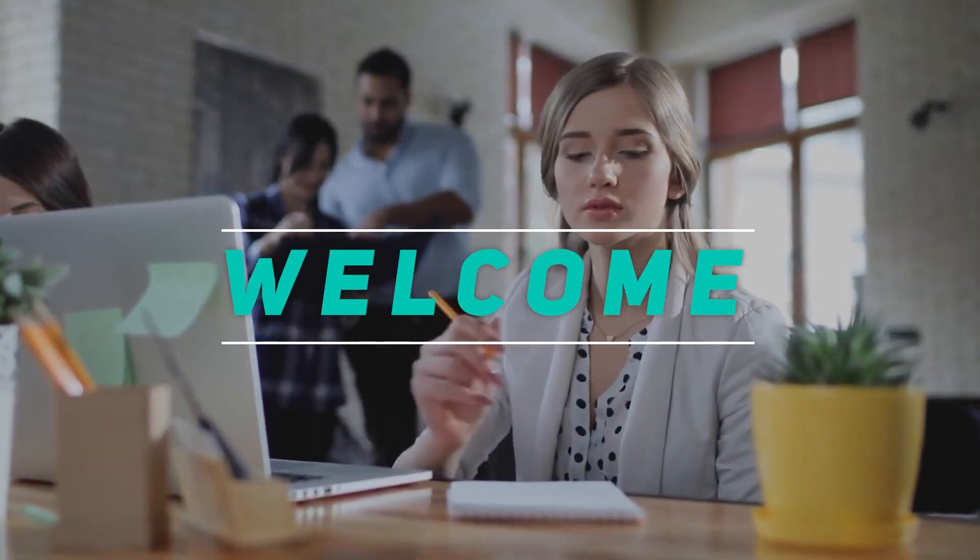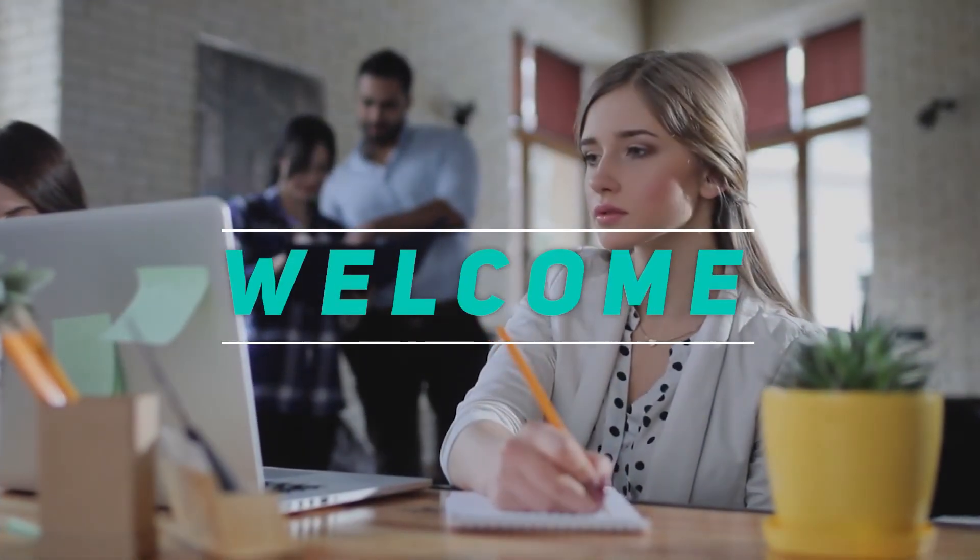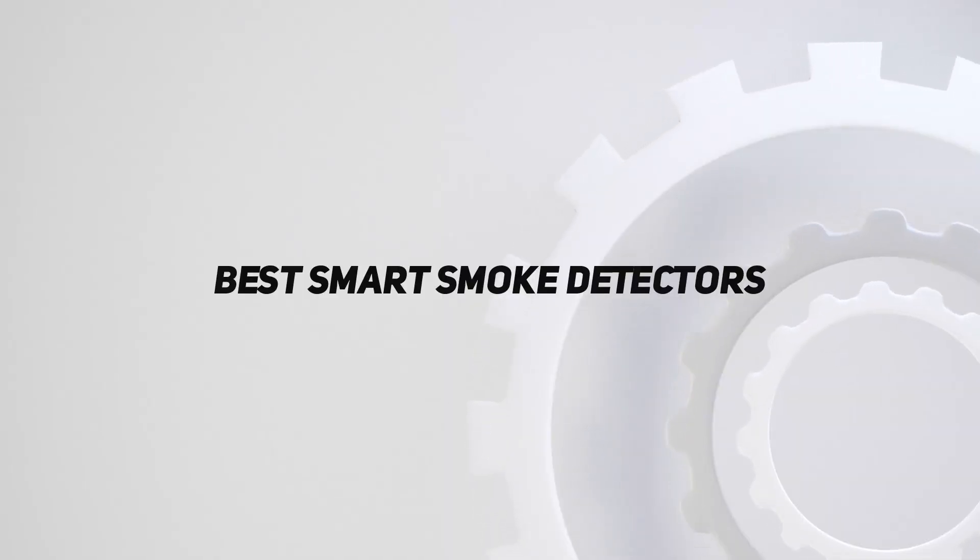Hey, welcome back to my channel. In this video, I'm going to talk about the Top 5 Best Smart Smoke Detectors.